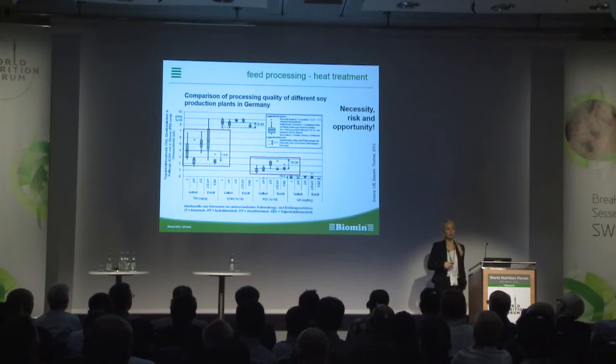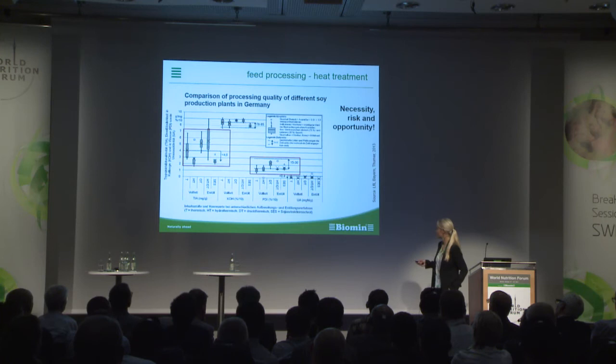On the other side, heat treatment could be a good opportunity to increase the feeding value of by-products and soy alternatives.